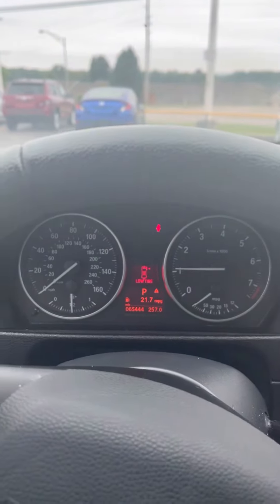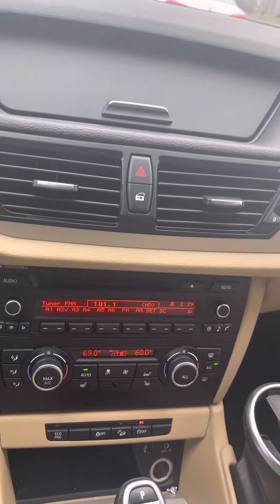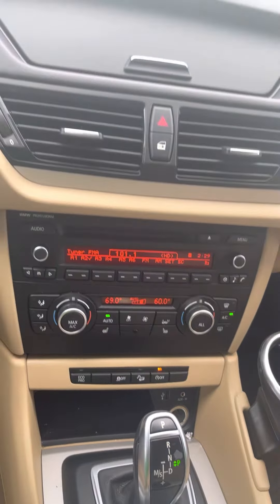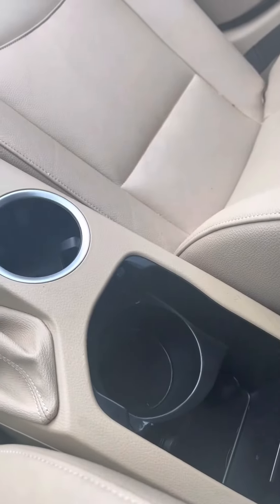65,000 miles on her, and we'll put air in the tire. Got your Bluetooth radio here, heated seats, extra storage space, and your sunroof.